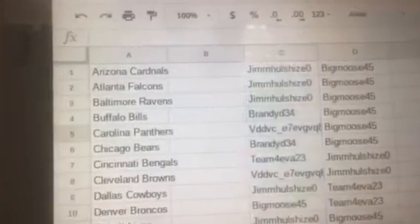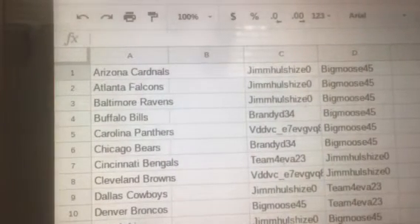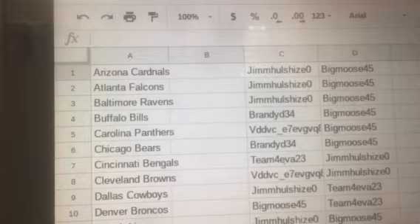Here is our new list. Jim with the Cardinals, Falcons, Ravens. Brandy with the Bills. VDD with the Panthers. Brandy with the Bears. Team with the Bengals. VDD with the Browns. Jim with the Cowboys.